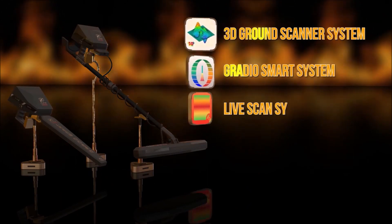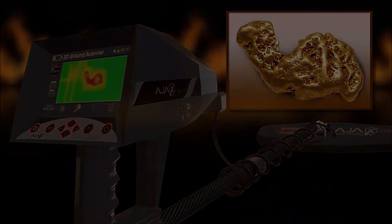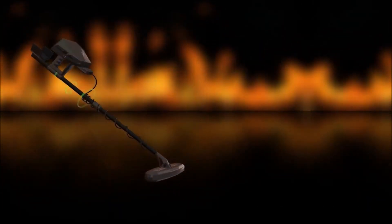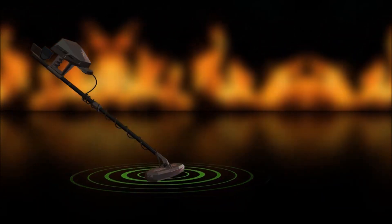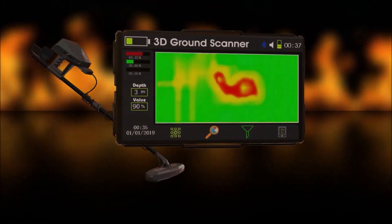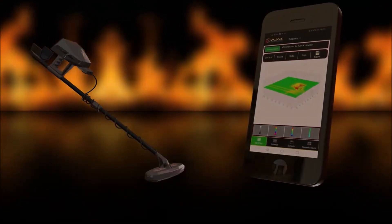Three advanced systems and high-precision technology that help you obtain the target shape underground. The first system is the 3D Ground Imaging System. This system studies and analyzes the soil by sending radar waves, showing a 3D drawing of the target shape, size, and depth. Results are displayed either through the device's screen directly, by using a tablet, or through the mobile application.